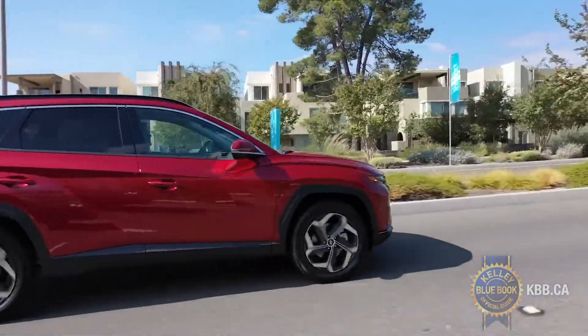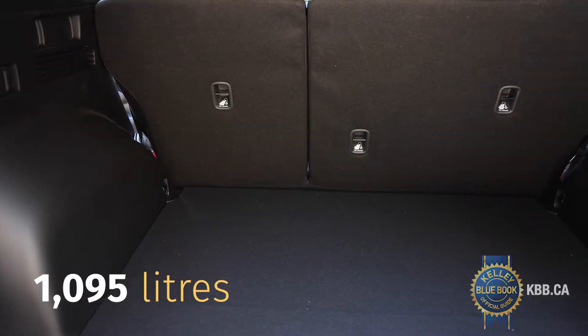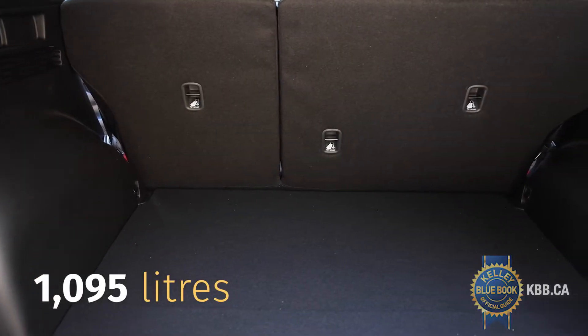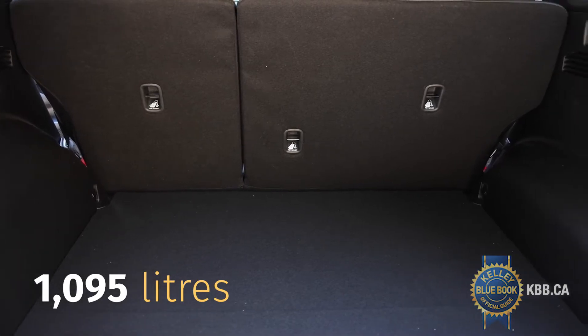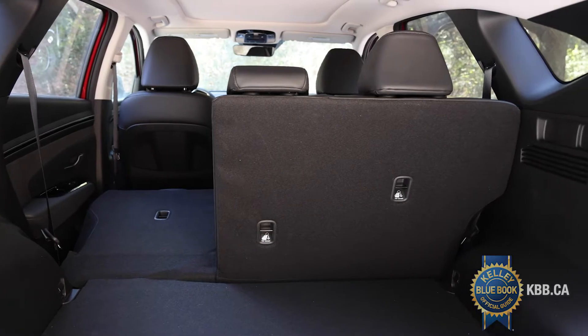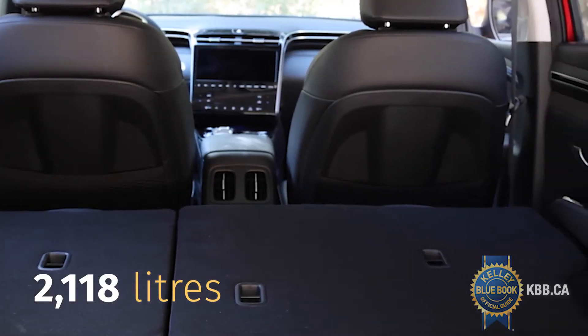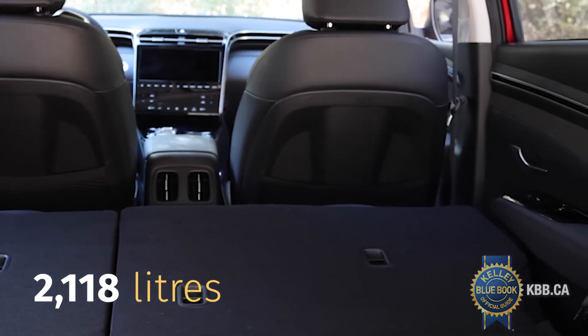Similar improvements have been made for cargo-hauling needs. The new Tucson now has a cargo volume of over 1,000 litres behind its rear seats. Luggage space can be expanded further using the dual-level cargo floor, boosting total capacity to more than 2,100 litres with the rear seats folded.